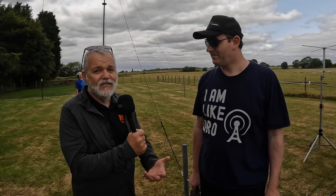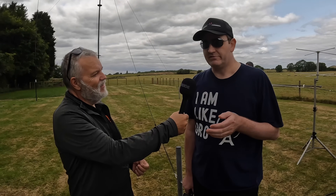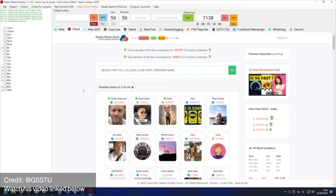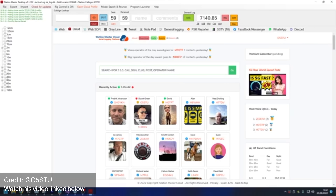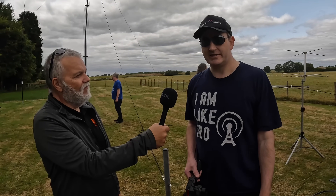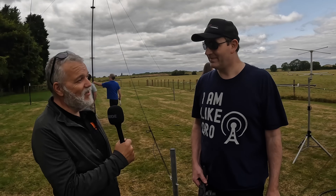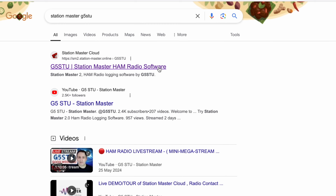We've now got version two, which is cross-platform — it actually runs on Windows, Mac and Linux. Explain to the viewers about the social aspects of Station Master. One of the really cool features is you can go to the main dashboard on the website — you don't even need the software installed to see this. There's a dashboard of what frequency everybody's using, what they're on now, and as they turn their VFO the frequency updates; if they change mode or band it moves around. It's sort of social media for ham radio, and if you're new to the hobby it's a fantastic tool to get involved and to know where your friends are working.